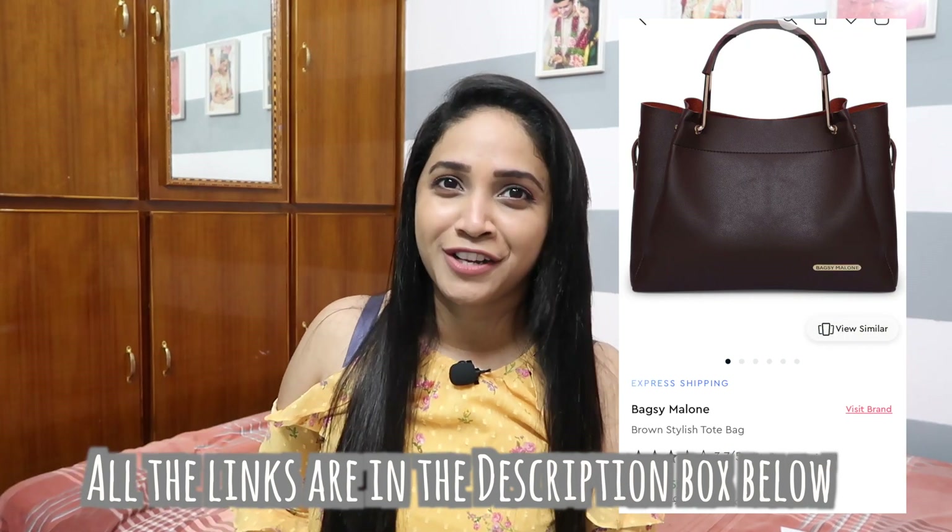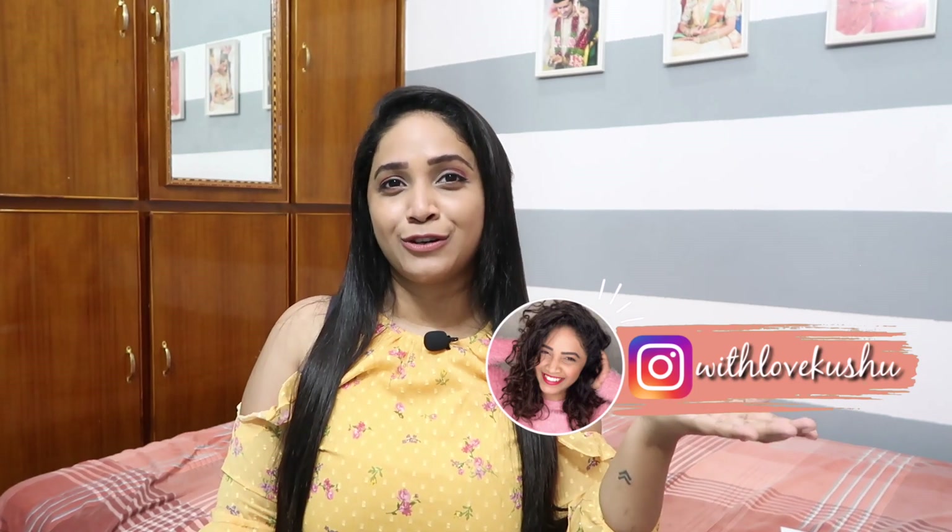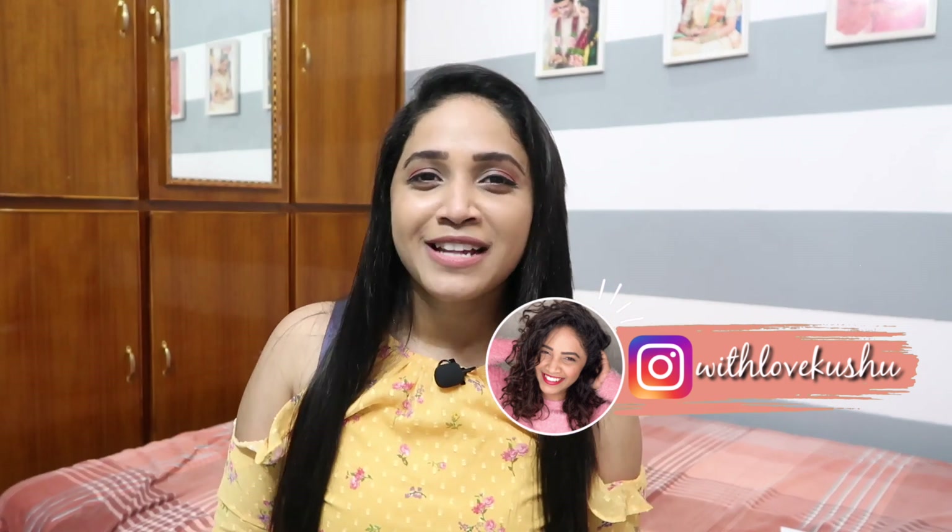Don't forget to check the links in the description. If you found this video helpful and liked my recommendations, please like the video and subscribe to my channel. Also follow me on Instagram — I post one-minute hacks, one-minute reviews, and one-minute styling videos there. I'll see you guys in my next one — until then, bye!